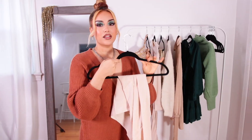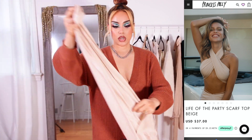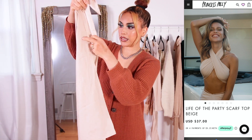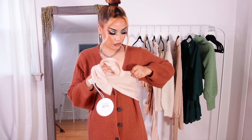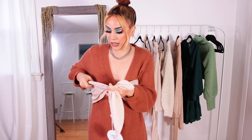The first outfit I'm going to try on is this scarf top. I still haven't figured out exactly how to put it on, but I think you basically want to fold it into a triangle, take the corners and wrap it around, adjust it onto your bust area — this would be preferably for people that don't have that much going on up top — and then just tie it up in the back.